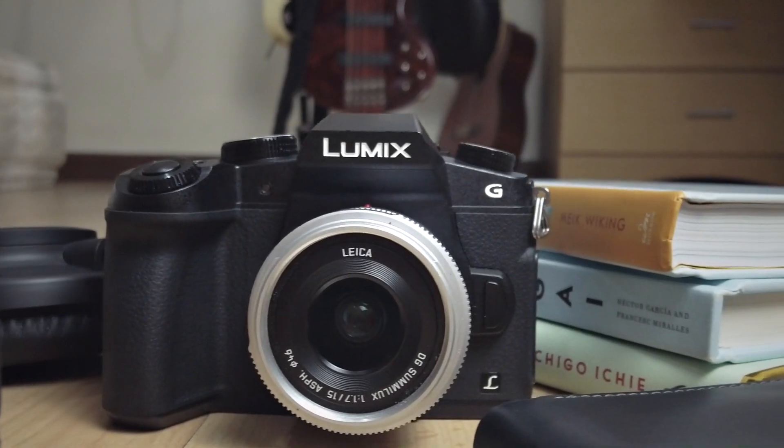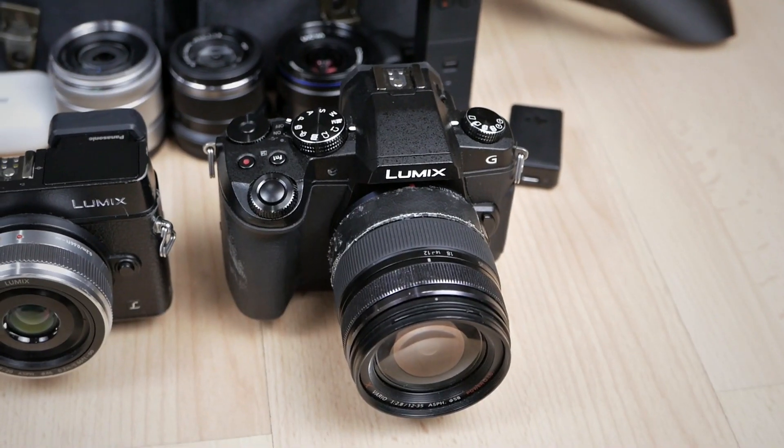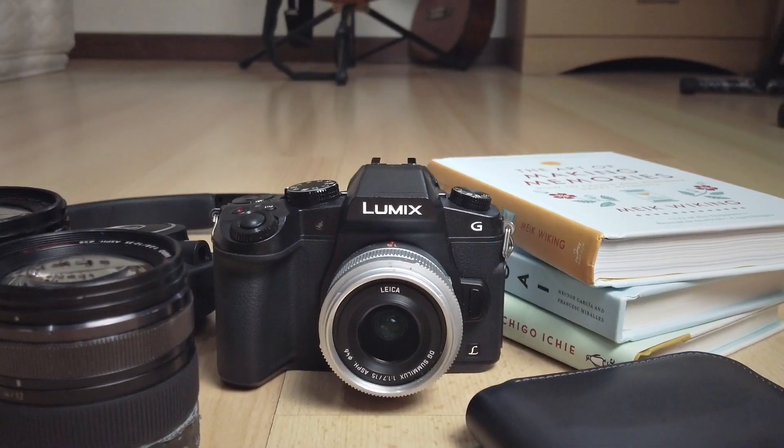The Panasonic G85 is my workhorse camera — my main general-purpose camera, almost replacing the GX8 in that role. I still have my Panasonic GX8, but it's now more focused for still photography and as a supplemental B-roll camera, while the G85 is my primary photography and video camera. I bought the G85 back in 2019, when the Panasonic G95 was about to be released. It's not a new camera anymore, and there have been a lot of new developments in Micro Four Thirds and mirrorless cameras generally.